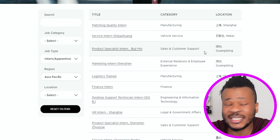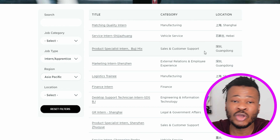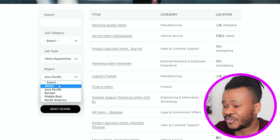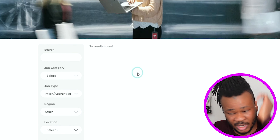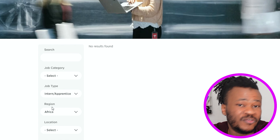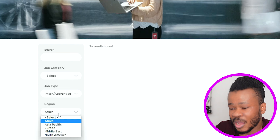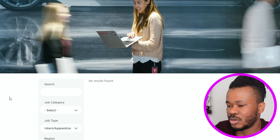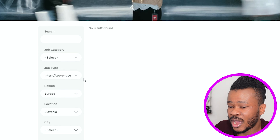So when you want to work for Tesla as a student, there are jobs available for you, and I've heard that Tesla pays big bucks — a good amount of money as salary for students. When I change the region to Africa, there is no job available for Africans, but the fact that Africa is listed means maybe in the future there will be. For the Middle East as well, there is nothing available at all.